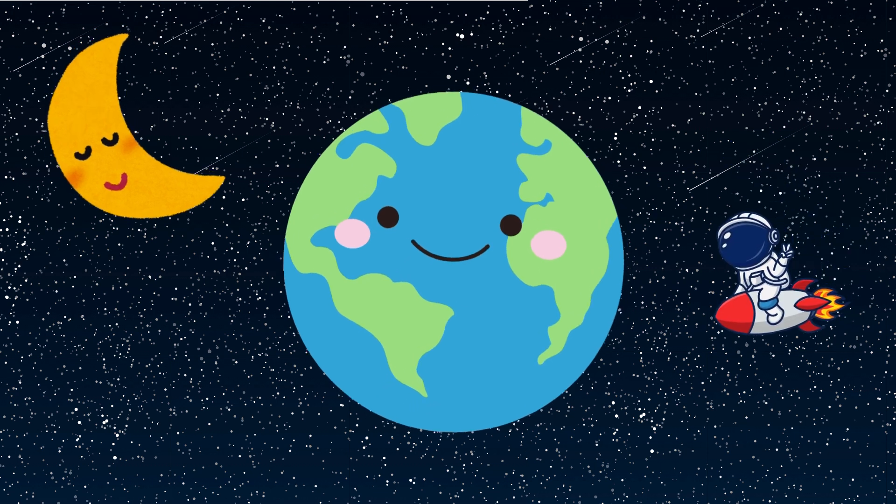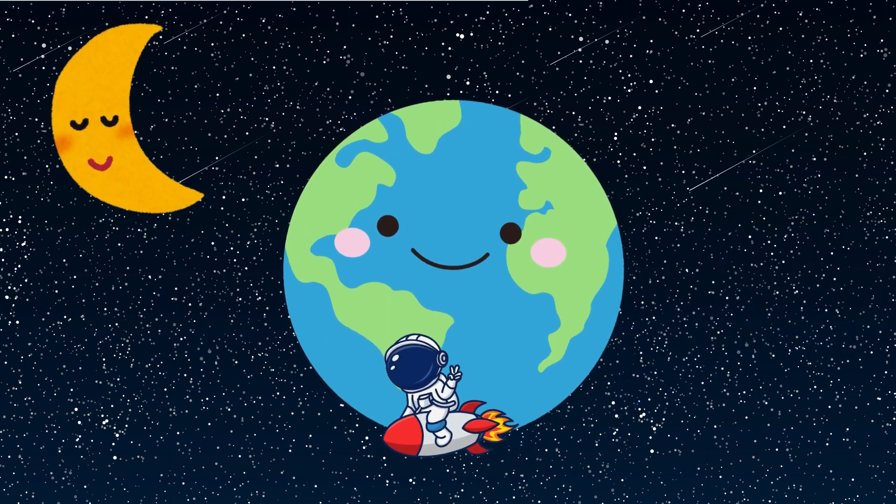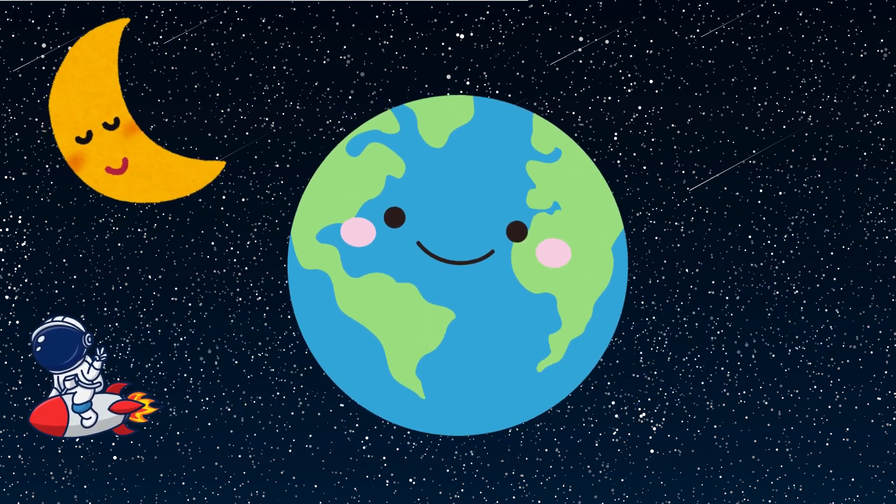The third planet from the sun is our favorite planet, the planet we live on, planet Earth. Earth has one moon.